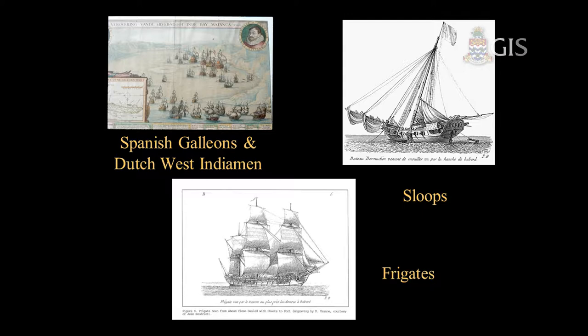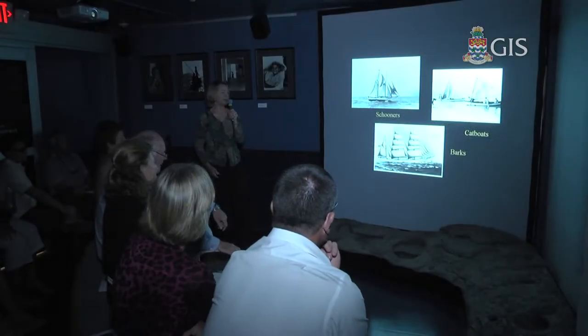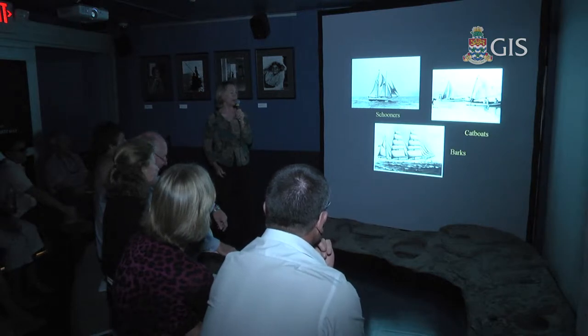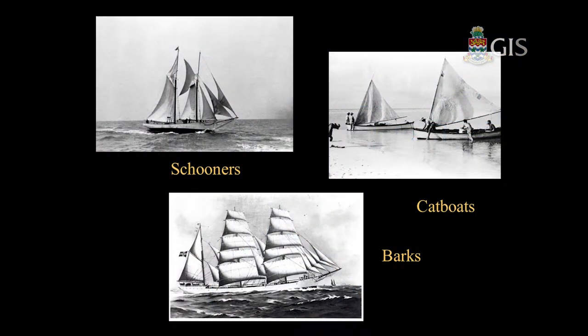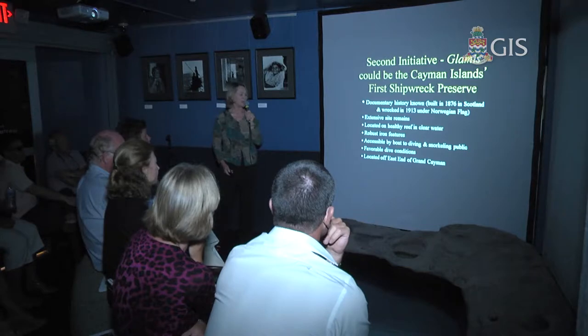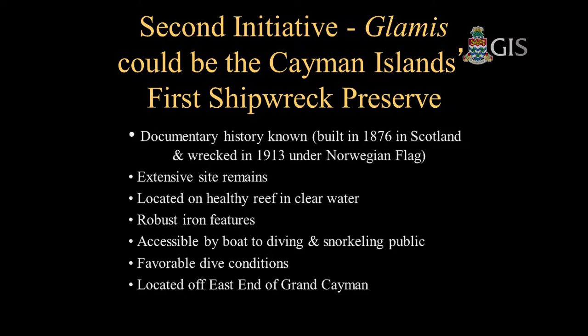Frigates like HMS Convert in the Wreck of the Ten Sail. Schooners — the local schooners. Cat boats — we certainly have a lot of cat boats around these days, which is really good. It's very important what the Cat Boat Club is doing to revive the building of cat boats and the regattas. Barks — here's the Palace again. So we've looked at the land-based maritime trail. What about a second initiative? This is something we've done the groundwork for but has not come into existence yet — we're thinking that a ship called the Gloms could be the Cayman Islands' first shipwreck preserve.